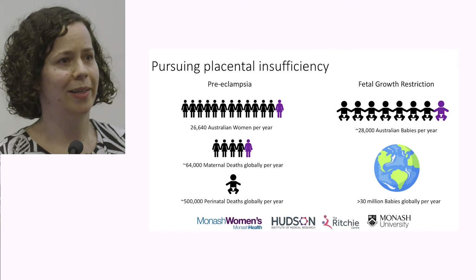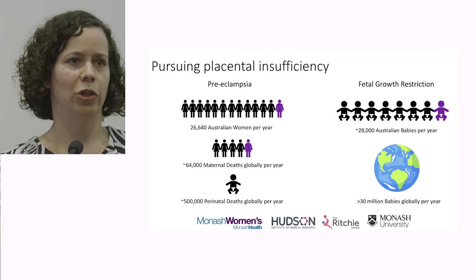Preeclampsia is also directly responsible for about half a million perinatal deaths around the world. This is mainly due to the effects of stillbirth, fetal growth restriction, but also premature birth.